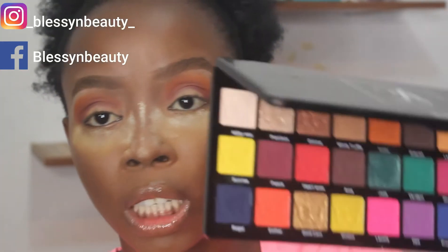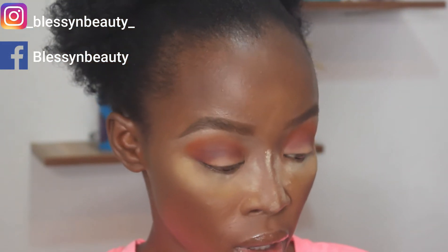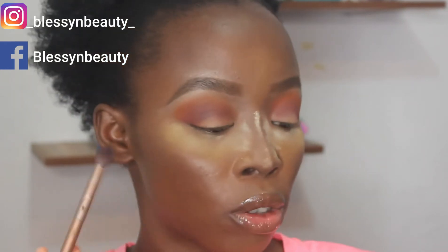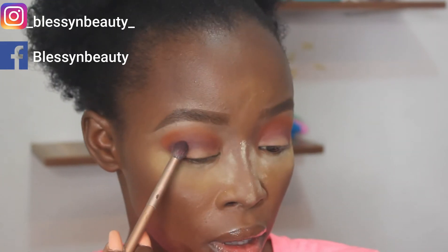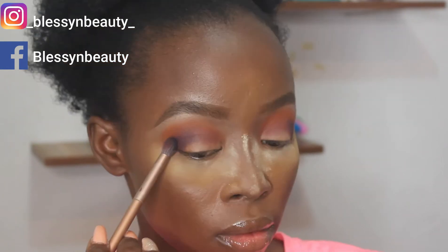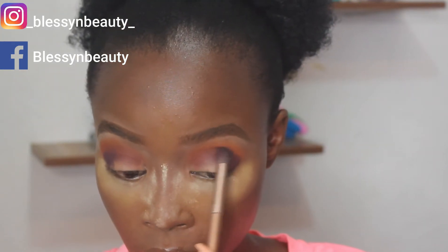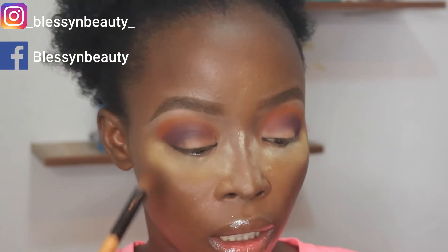The next shade I'm going to be using is called Regal — it's like a really deep blue. I'm not going to apply this all over my eyelid; I'm just going to apply it on the outer corner. Now I'm going back in with that fluffy brush to blend the whole thing in.